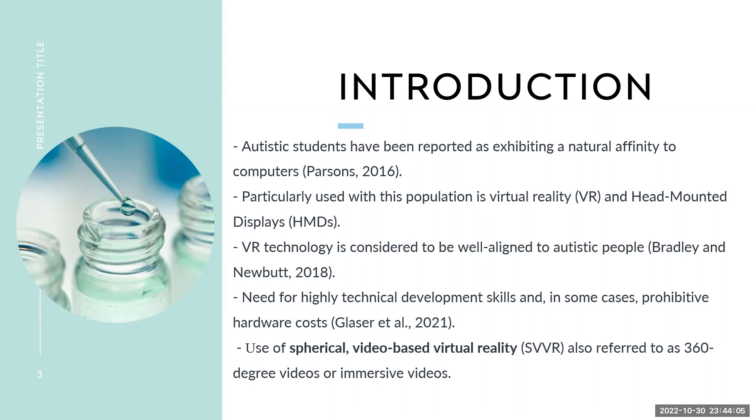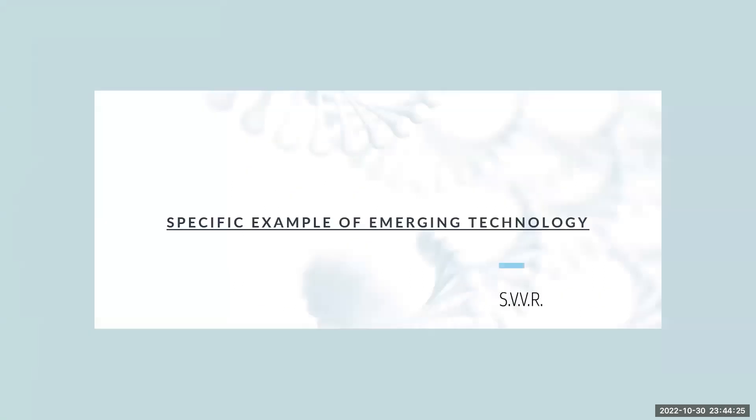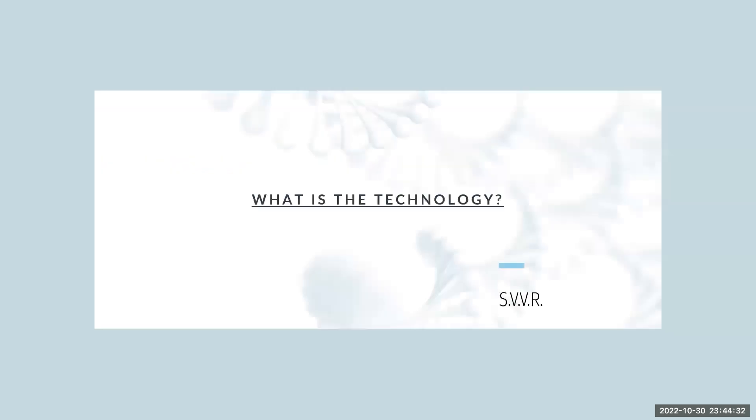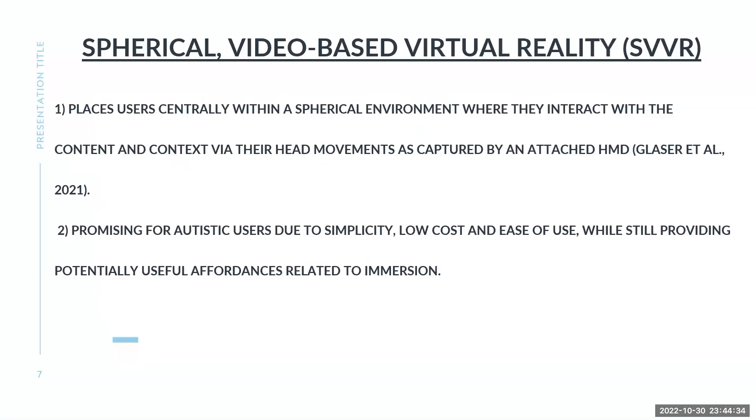The need for highly technical development skills are in some cases prohibitive because of the cost and what's required. The use of spherical video-based virtual reality, also referred to as 360-degree videos and immersive, is what I'm going to address. A specific example of emerging technology is video-based virtual reality technology for autistic users. I'm looking at the spherical video-based virtual reality, SVVR.